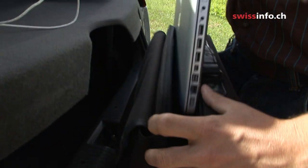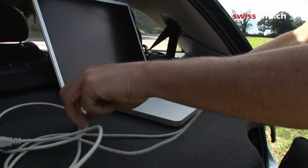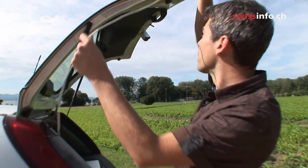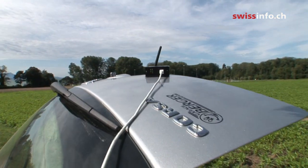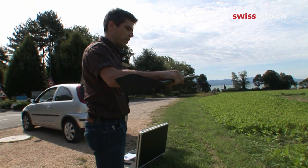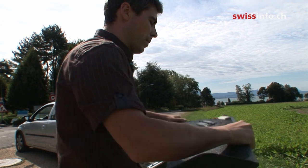It all began with a research project at the Swiss Federal Institute of Technology in Lausanne. Here, Jean-Christophe Zufferet developed an autopilot system for miniature flying robots as part of his PhD. The project developed so quickly that it became a spin-off company named SenseFly. The firm now sells one drone a week, and orders are increasing.